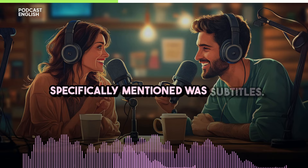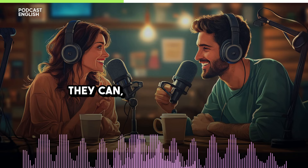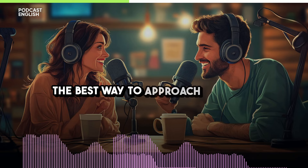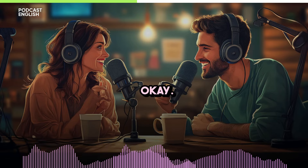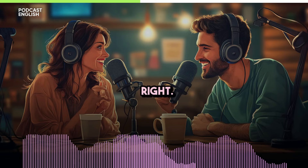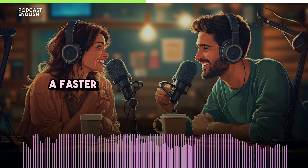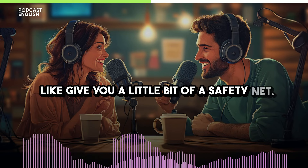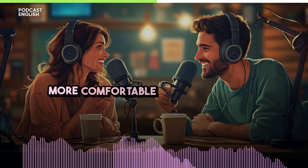One thing this listener specifically mentioned was subtitles. They can be a really useful tool, but they can also be a bit of a crutch if you're not careful. Initially, especially if you're a visual learner, having subtitles on can be incredibly helpful because you're connecting the spoken word with the written word. If you're watching something with more complicated vocabulary or a faster pace of speech, having subtitles there can help bridge the gap — like a little safety net. Starting with subtitles and then turning them off as you get more comfortable is a great approach.